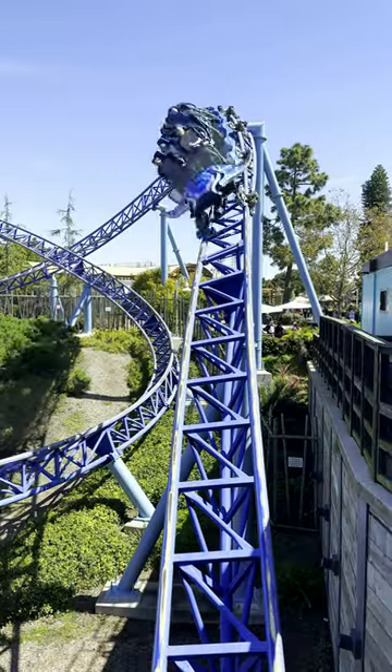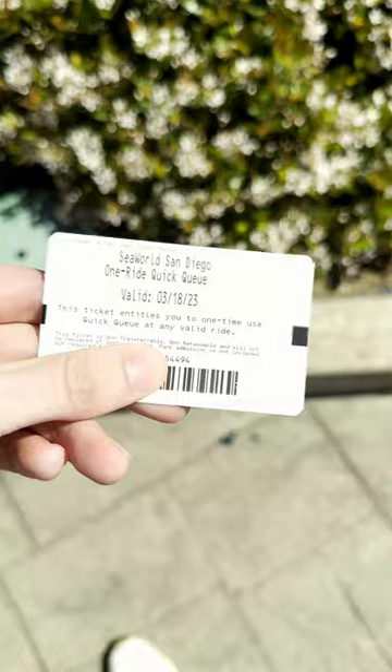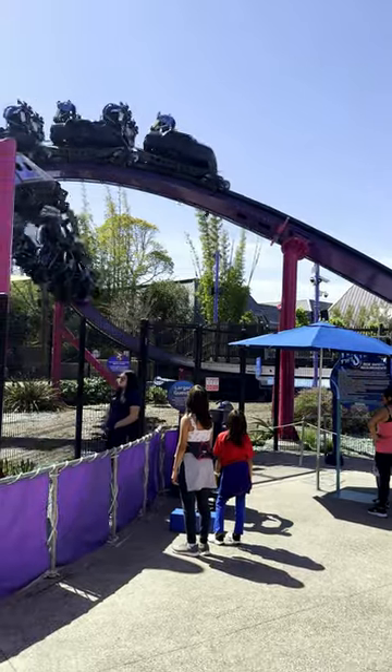Spend an afternoon with me at SeaWorld San Diego. I had a couple hours free on a Sunday, so I got to the park, picked up my quick cue, and headed straight to Tidal Twister, which is the one coaster credit in the park that I was missing.